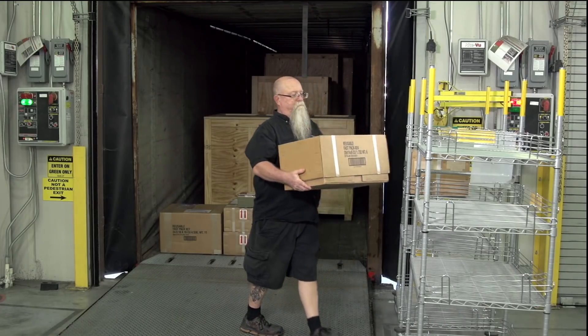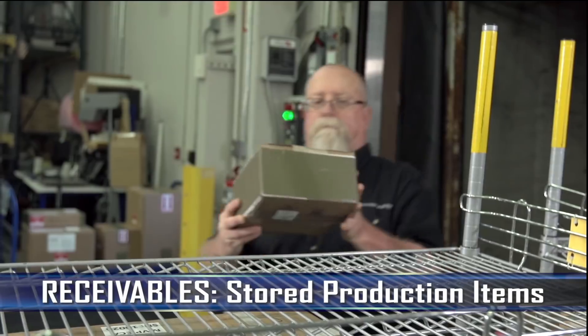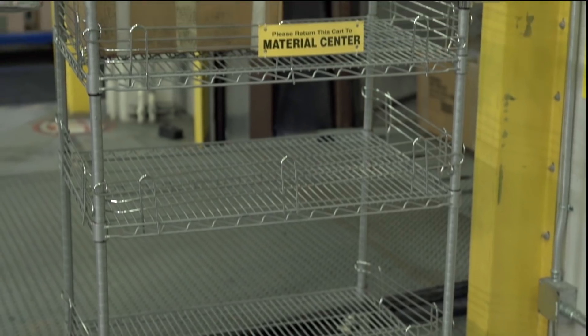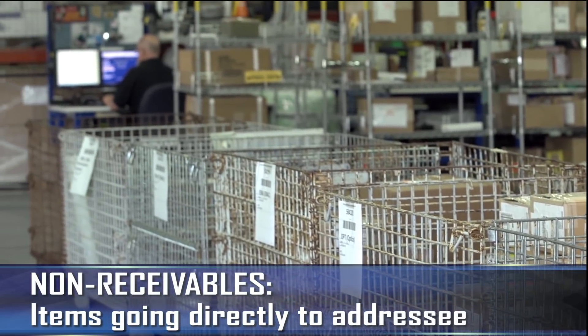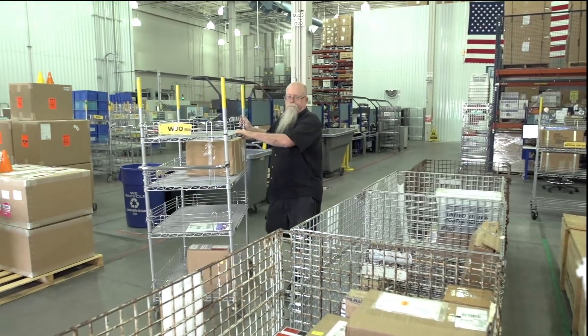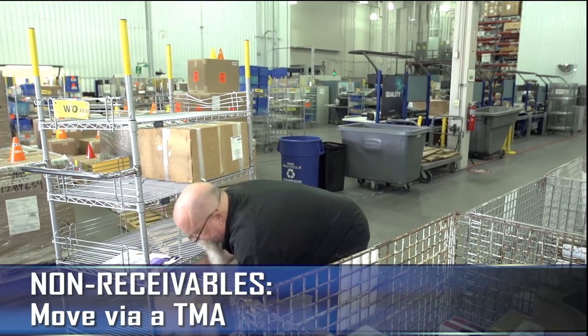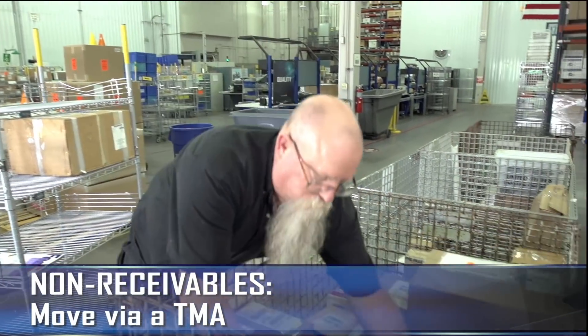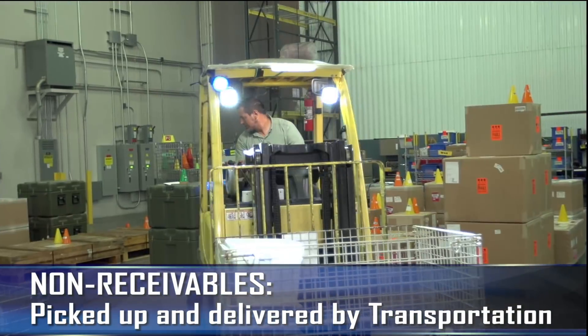Packages are sorted and distributed into two types: receivables, which are often production items to be stored in the Materials Center, or non-receivables — items that bypass storage and go directly to the addressee throughout the plant. These non-receivables move through the plant via a TMA, or Total Material Accountability designation — a request for an item to be picked up and delivered by the Transportation Department.